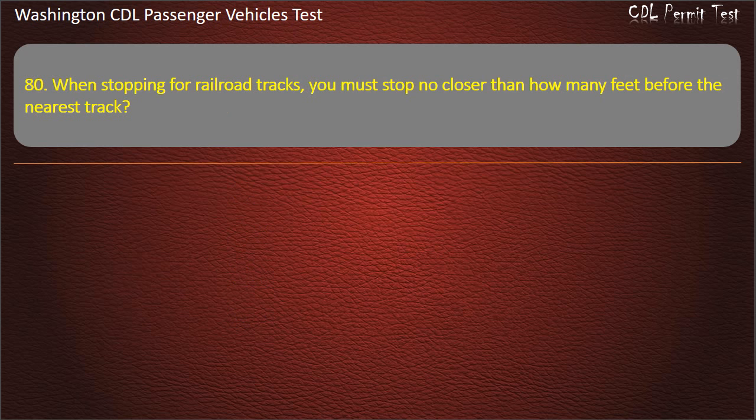Question 80. When stopping for railroad tracks, you must stop no closer than how many feet before the nearest track? 25, 15, 20, or 50 feet. Answer: 15 feet.